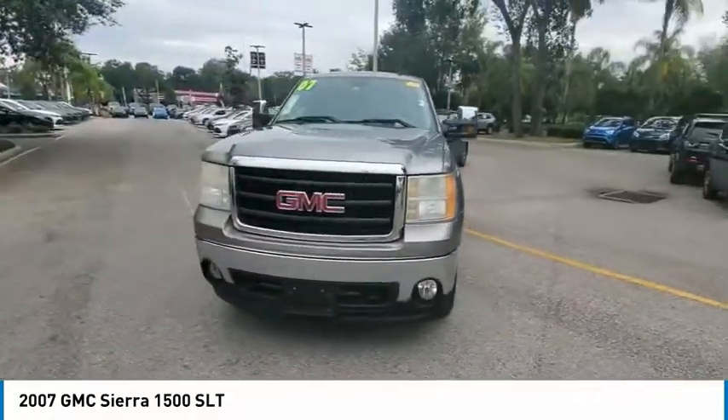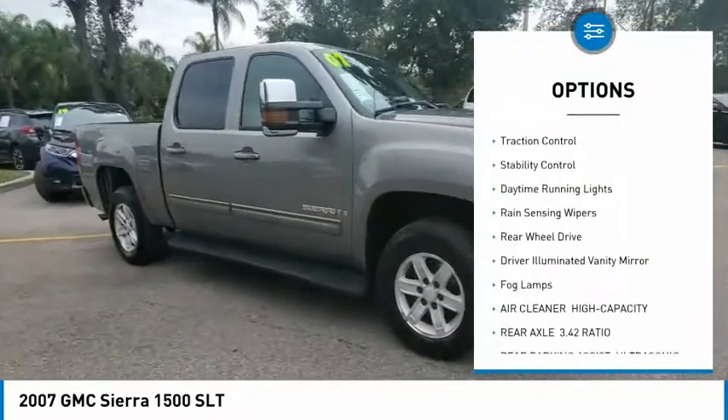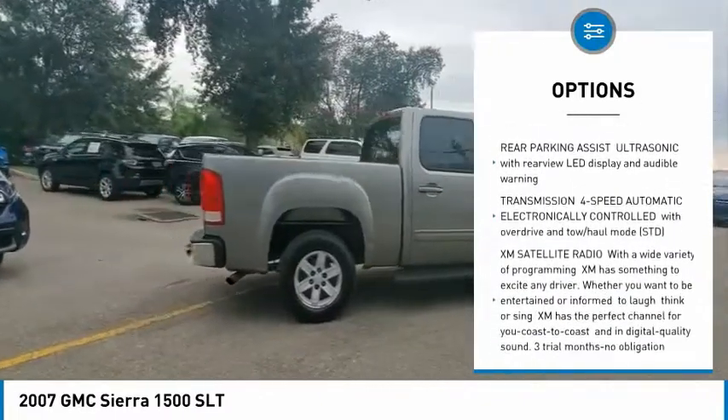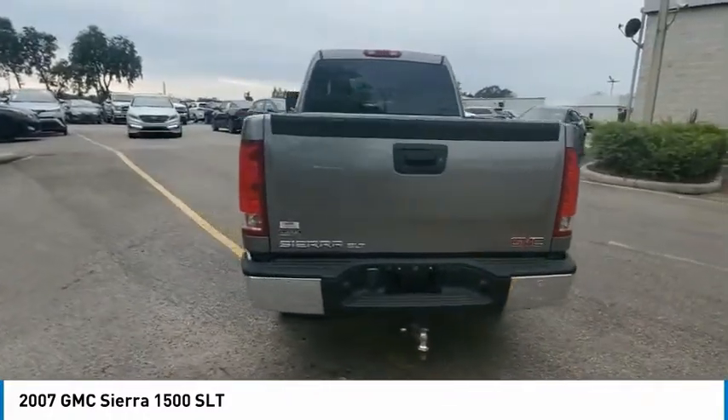Here are some of this vehicle's great options: tire pressure monitor, heated mirrors, aluminum wheels, traction control, stability control, daytime running lights, rain sensing wipers, rear wheel drive, driver illuminated vanity mirror, and fog lamps.